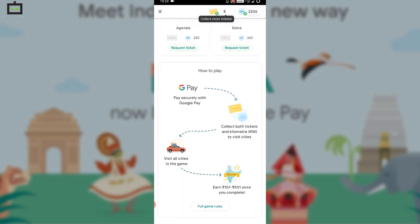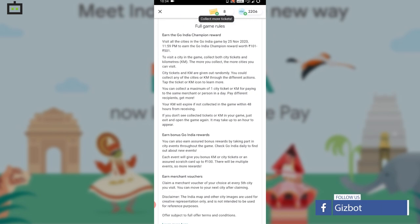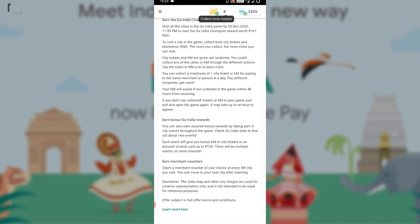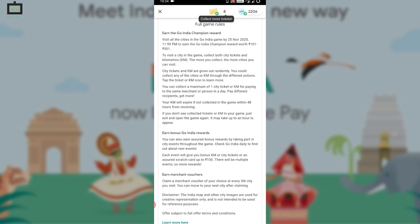Now I'll tell you something about the Google Pay Go India game. Notably, the offer is valid until 25th November 2020. The Go India virtual game allows you to earn rewards between Rs. 101 to Rs. 501. You need to collect tickets for the city along with kilometers.